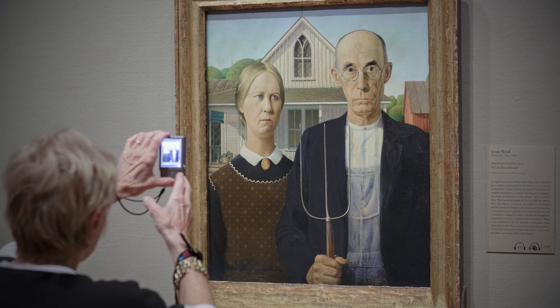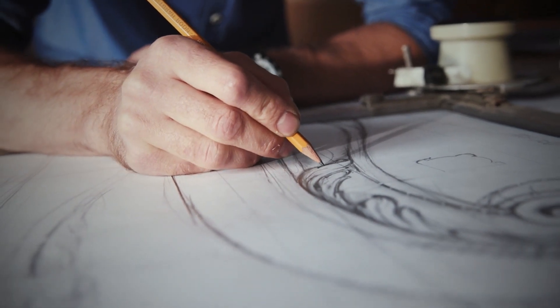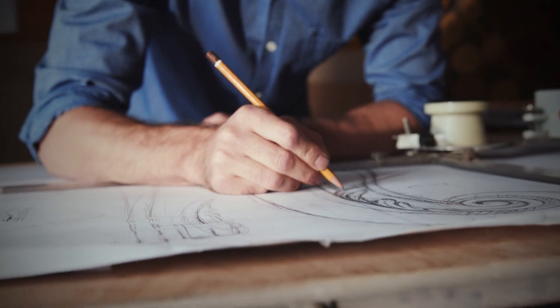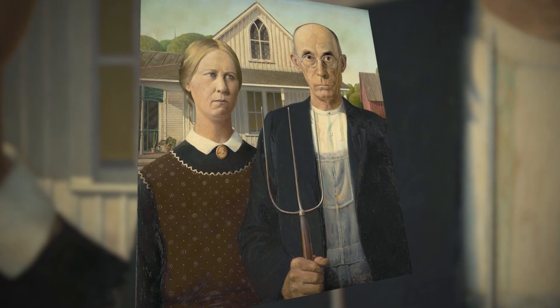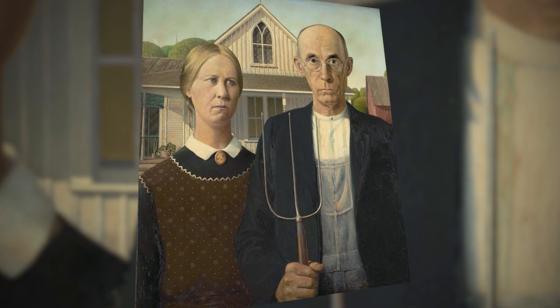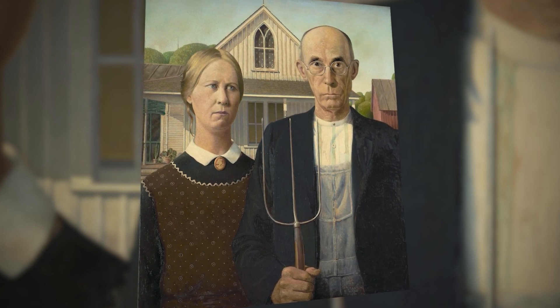When it made its debut at the Art Institute of Chicago in 1930, it catapulted the artist — who had previously been a lesser-known painter of Impressionist landscapes with French influences — to the status of instant celebrity. This seemingly straightforward depiction of a stern-looking agricultural couple has captivated the nation's attention and is frequently imitated in popular culture.